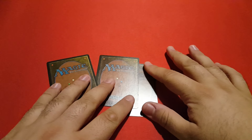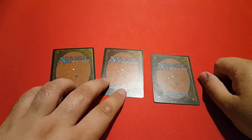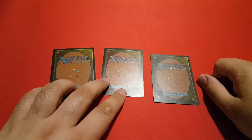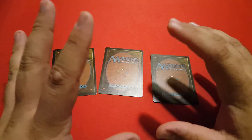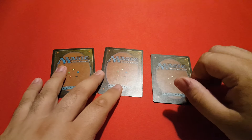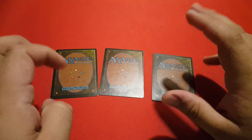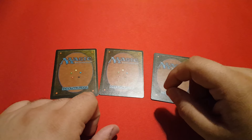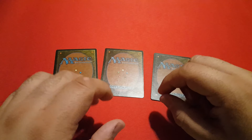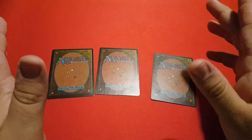Hello everybody, welcome to the series called 'Things You Might Not Have Noticed Before About Old School Magic Cards.' In this mini-series I'm going to talk about various things that are going on with the art of magic cards and sometimes the mechanics. It's very interesting to take a very close look at some of these cards, and there are some things that you may have not realized even though you have been playing with those cards for decades.